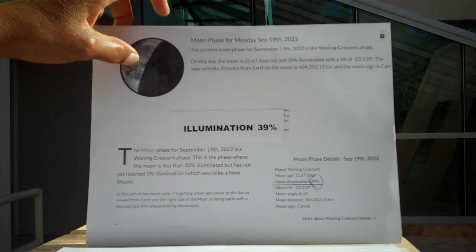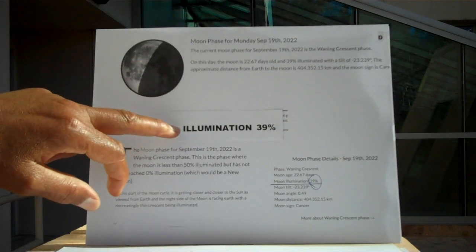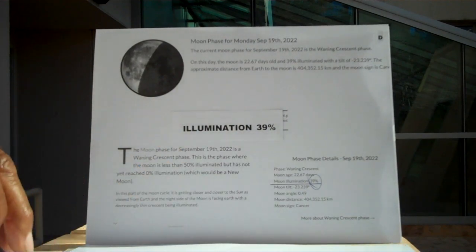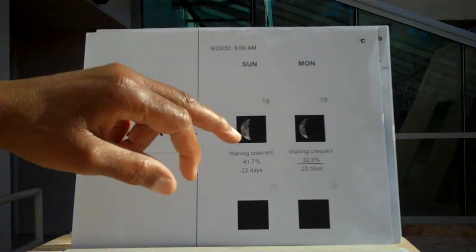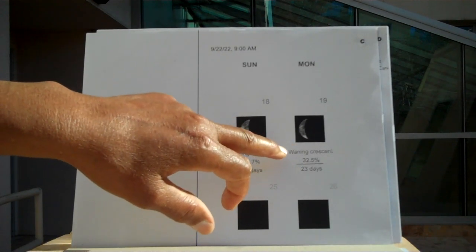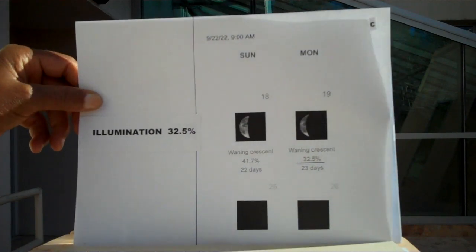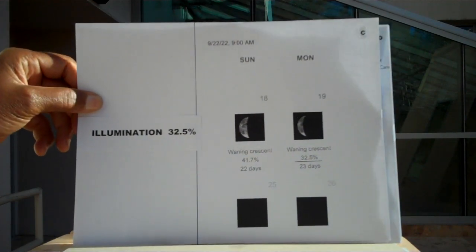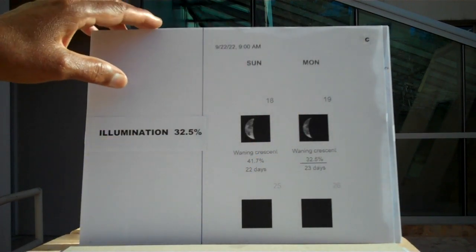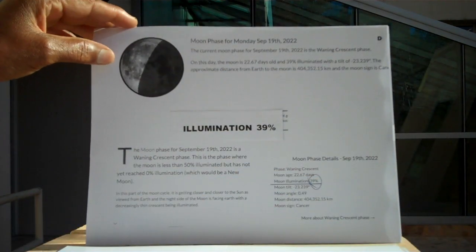I did not see this one; I saw the other one. The one I saw was not 40% illuminated — it was much closer to the 32.5% waning crescent. That's what I was looking at. That's why it came to me that you cannot have a crescent moon of this type in front of the sun.